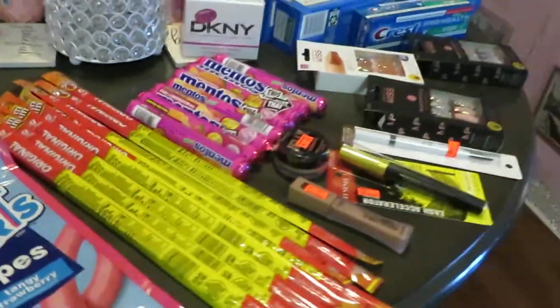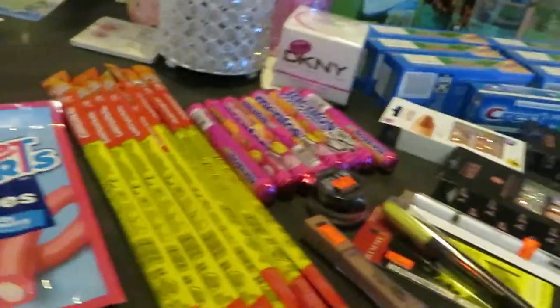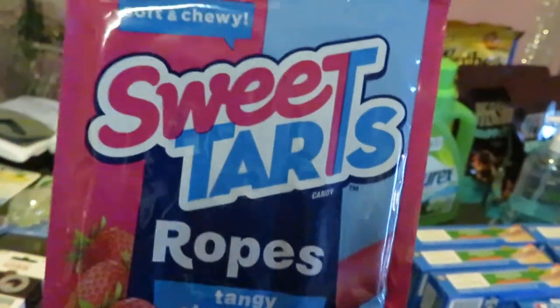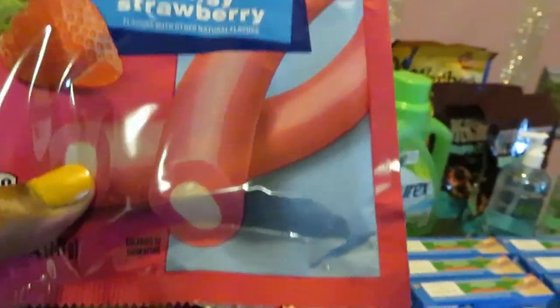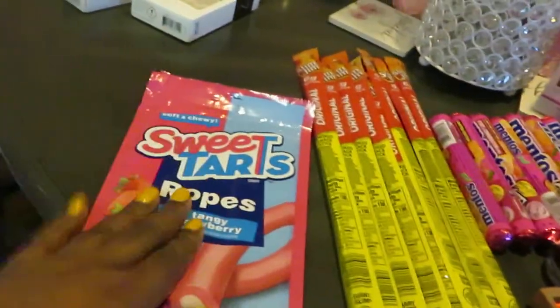Alright, that was the CVS side. Let's get over to the Walgreens side because the Walgreens side is pretty big — I found a lot of good deals at Walgreens. I found some Sweet Tart ropes, tangy strawberry, on clearance for 30 cents. Original price was like $2.79 and I got those for 30 cents.